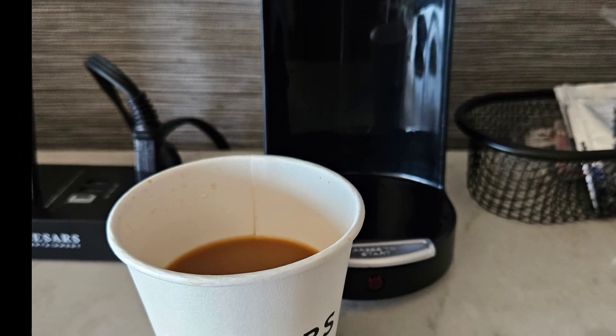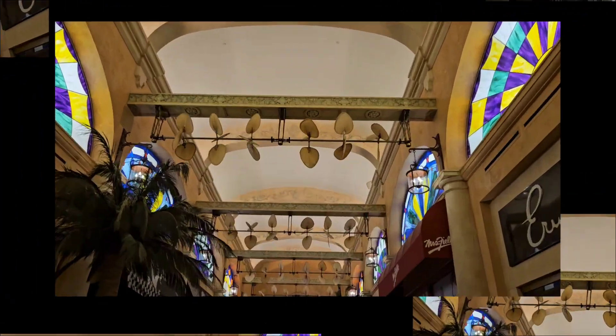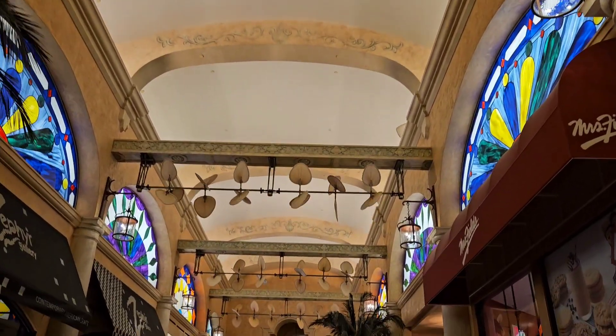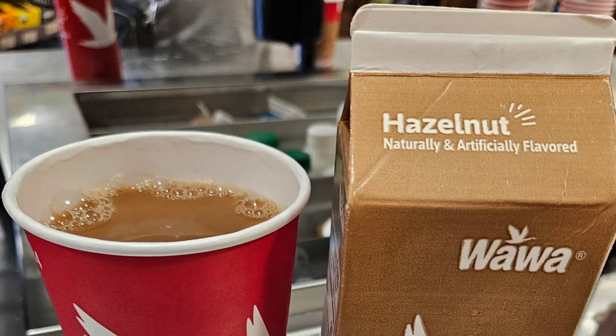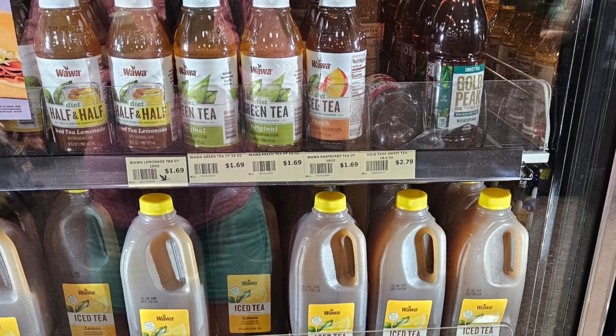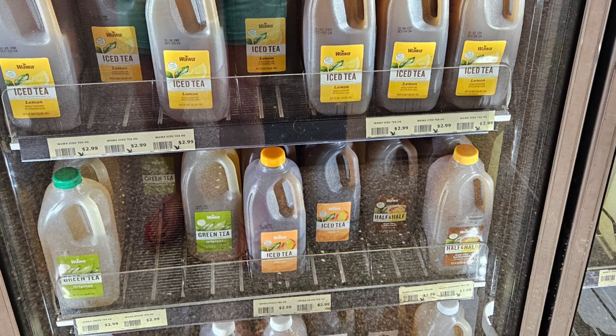So we're gonna go get breakfast, get some drinks — we're running out of drinks in the room here. We need stuff for the beach and drinks for the beach, so we're gonna see what they have. At Wawa it was so much better — I got hazelnut coffee with hazelnut creamer, and we grabbed some iced tea for the road.